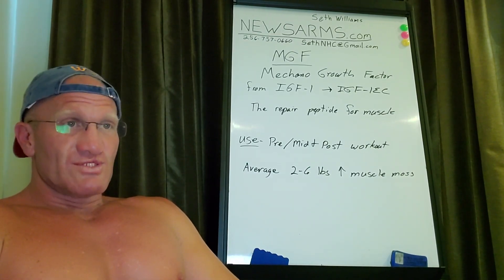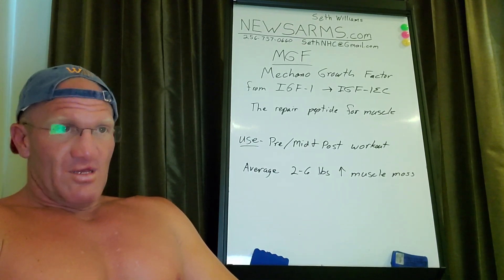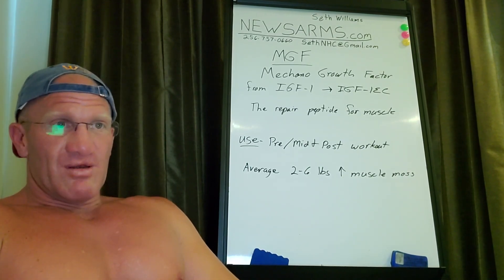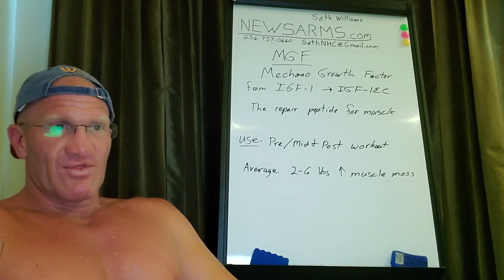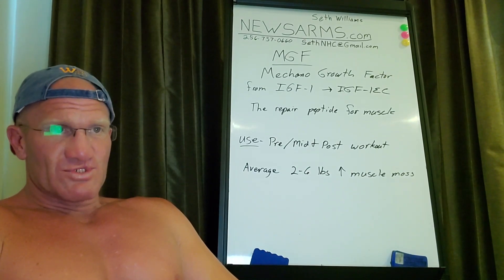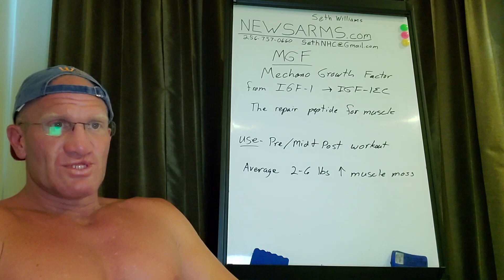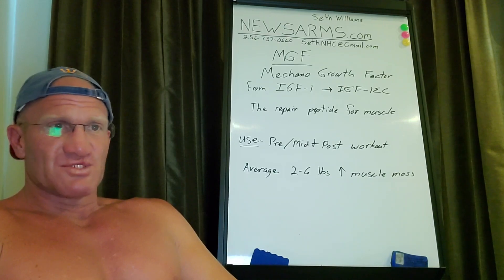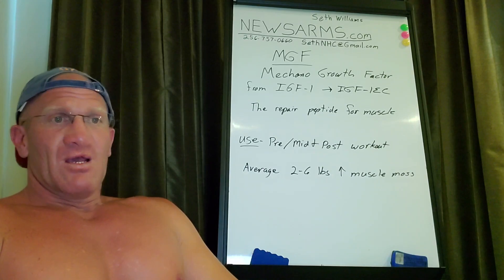According to medical experts, MGF peptide is to be used three times a week. The product is recommended to be stored far from sunlight and heat. There have been concerns regarding weight issues; a weight gain of four pounds due to muscle growth has been reported. PCT steroids also act as accelerators to speed up tissue recovery and prevent muscle loss when used alongside MGF.